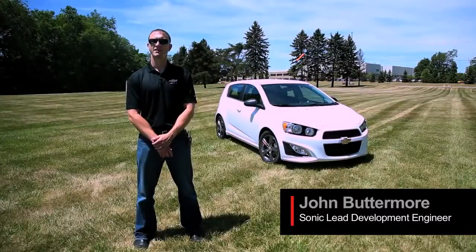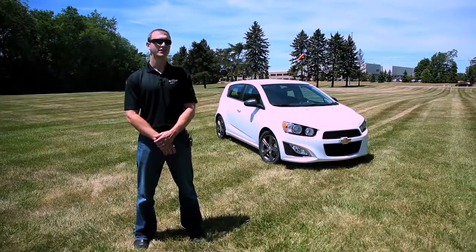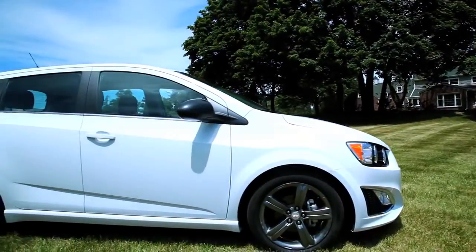Hello, my name is John Buttermore. I'm the lead development engineer for the Chevrolet Sonic for North America. We're here today to give a preview of the 2013 Chevrolet Sonic RS you see behind you, which will be available late in 2012.